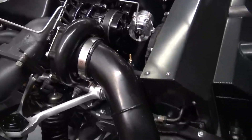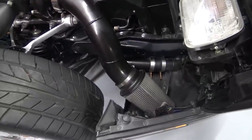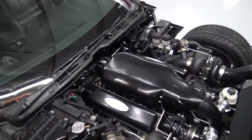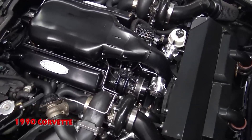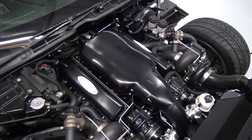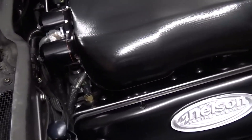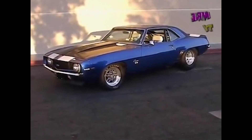Despite its incredible performance, the NRE 572 engine is engineered to be user-friendly for daily driving. Running on pump fuel, it exhibits smooth operation at lower RPMs, allowing the owner to use their custom rides for everyday activities — from mundane errands to picking up the kids from school. The engine can handle it all. However, when the weekend arrives, the NRE 572 engine is ready to unleash its full potential, delivering a staggering 1,750 horsepower in its stock form.